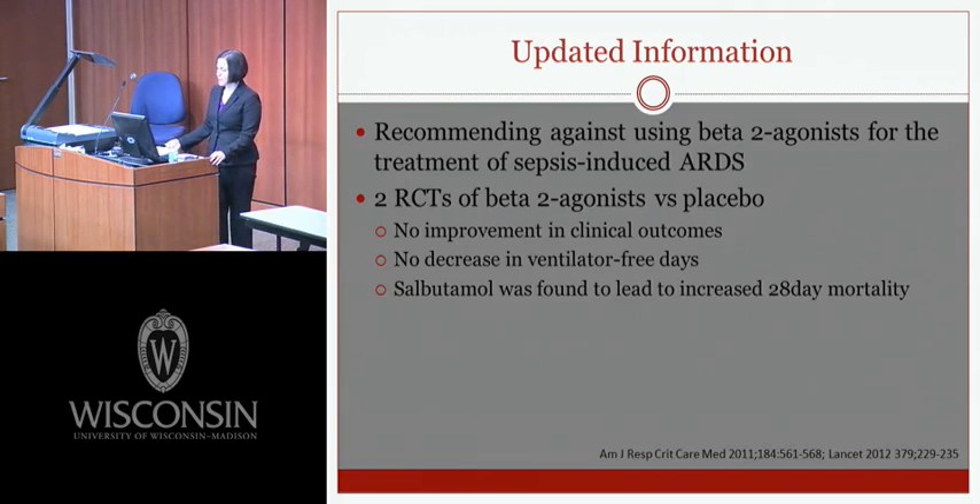The updated recommendation is against using beta-2 agonists for sepsis-induced ARDS. Two RCTs — one using IV albuterol, one using IV salbutamol — showed no improvement in clinical outcomes and no decrease in ventilator-free days. Salbutamol was actually associated with increased 28-day mortality. The rationale for investigating beta-2 agonists was early clinical data suggesting they might speed resorption of alveolar edema.